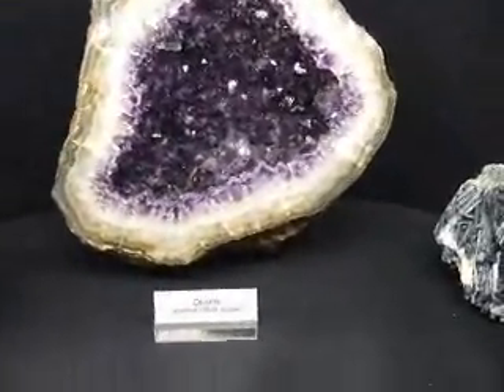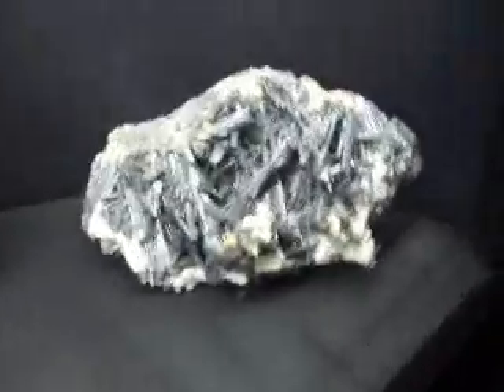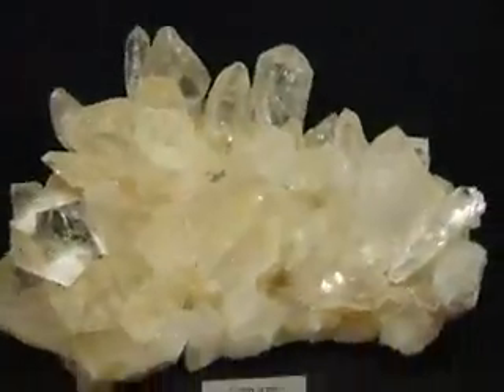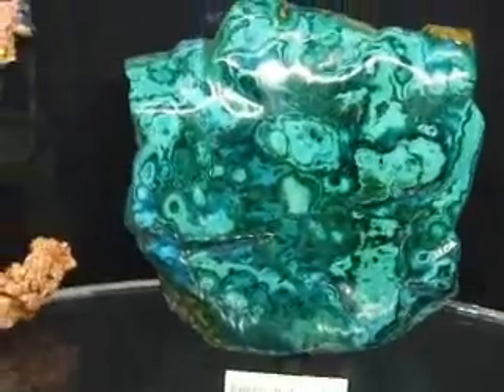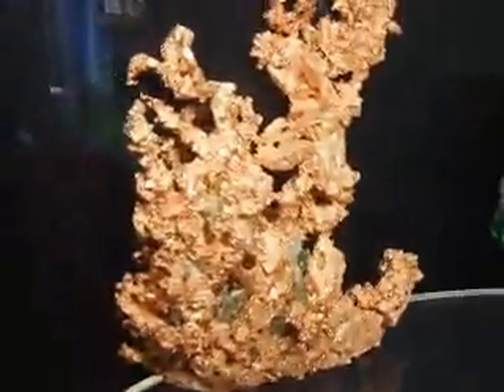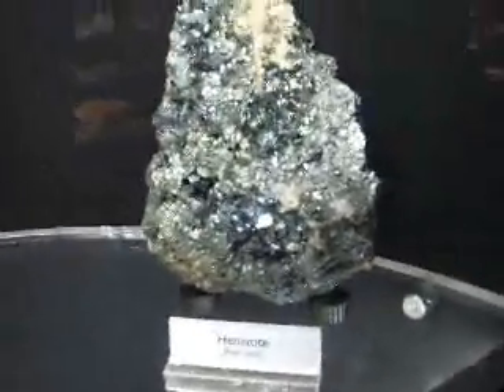A large amethyst geode. And on the right, stibnite — all about attuning to new frequencies and transformation. Then look at this cluster of clear quartz, gorgeous. That's chrysocolla malachite together in a slab. And then natural free-form copper. Hematite — grounding. Naturally polished too, that's really nice.